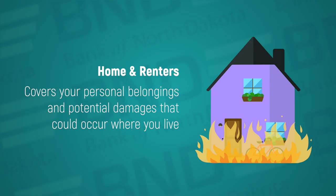Home and renters insurance covers your personal belongings and potential damages that could occur at your place of residence. Sometimes you may be covered under your parents' home or renters insurance policy while living in off-campus housing, and you should check before taking out your own policy.